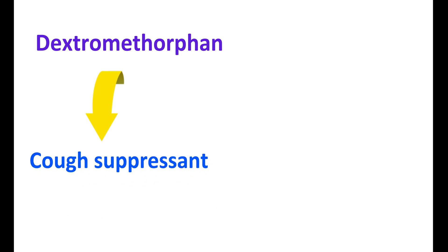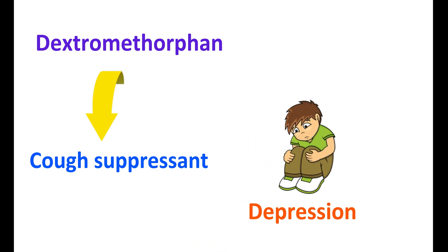Dextromethorphan is one of the well-known medications used as a cough suppressant. Interestingly, this medication can also be used for the treatment of depression. For this purpose, dextromethorphan can be combined with another medication, bupropion.